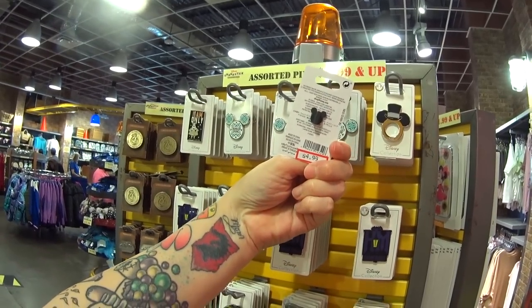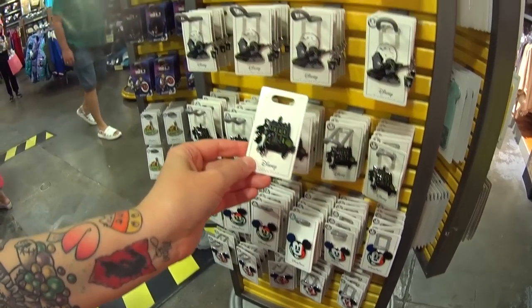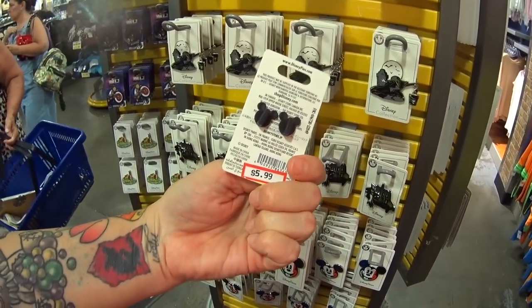They have a Coronado Springs pin for $4.99, very beautiful. And another Haunted Mansion pin — the bride is floating outside. That is really cool — $5.99.